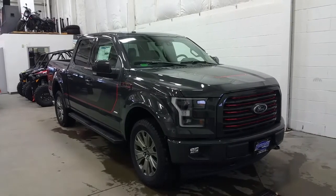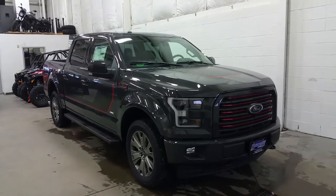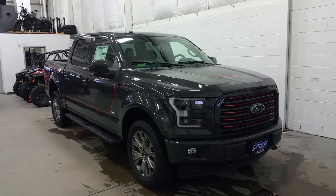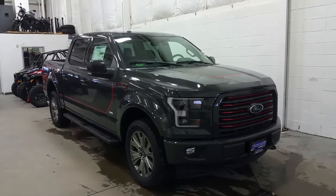At the front we have a colour-matched lower bumper and grille surround with red accenting, black housing headlamps with LED daytime running lights, quad beam LED headlamps, and halogen fog lamps exclusive to this model, as well as an engine block heater.